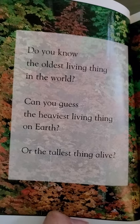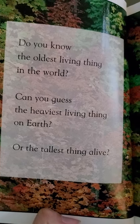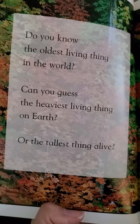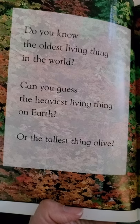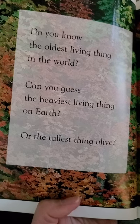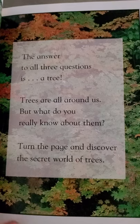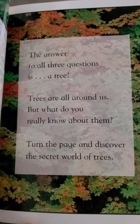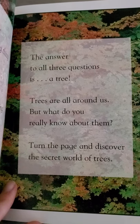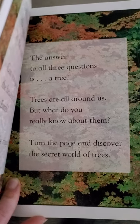Do you know the oldest living thing in the world? Can you guess the heaviest living thing on Earth? Or the tallest thing alive? What do you think they might be? The answer to all three questions is a tree. Trees are all around us. But what do you really know about them? Turn the page and discover the secret world of trees.